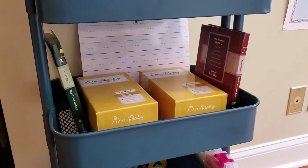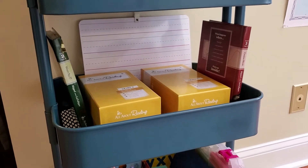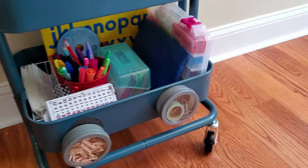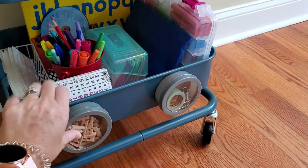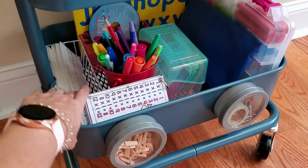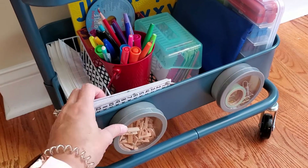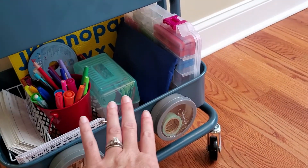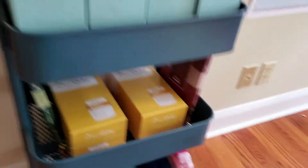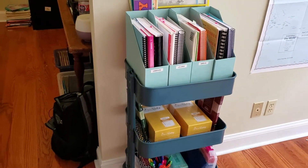On the next shelf is where we keep all of our All About Reading supplies — readers and the card boxes for both levels that I'm teaching this year. The bottom shelf has extra supplies that I need, pens, vocab cards, a multiplication printable, and all of my Father's World kindergarten stuff that we use on a regular basis. This just keeps me organized and I keep it really close to their homeschool table so I have easy access.